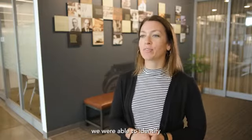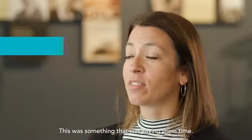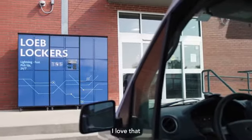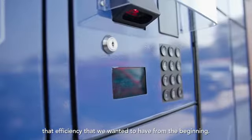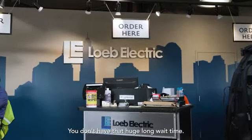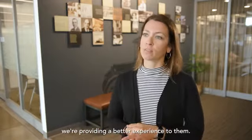Through an online survey, we were able to identify that our customers were 100% satisfied. It was saving them time, it was easy to use, and they would use the lockers again. I love that the lockers are driving the efficiency we wanted from the beginning. You can now go to our main counter without a huge wait time — customers have options, and we're providing a better experience for them.